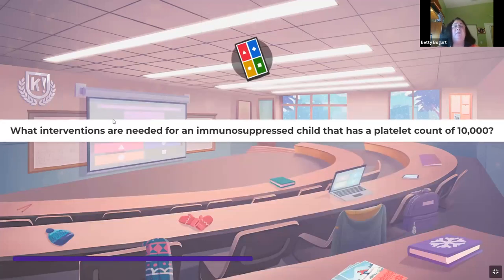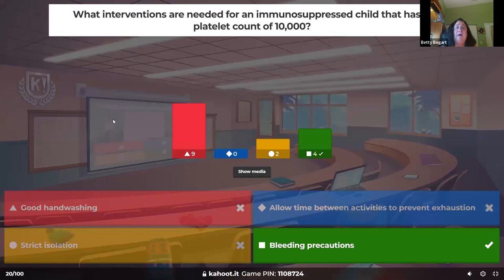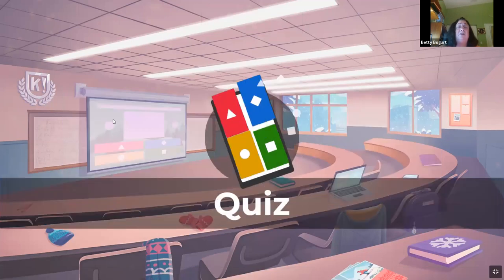What interventions are needed for an immunocompromised child with a platelet count of 10,000? Platelets are part of bleeding coagulation — without platelets there's nothing to stop bleeding. Bleeding precautions are number one regardless of what child it is. A platelet count of 10,000 is dangerous. Your job as a nurse is bleeding precautions: no IM injections, watch the CBCs and platelet counts, protect them from injury.